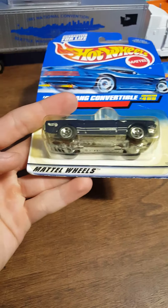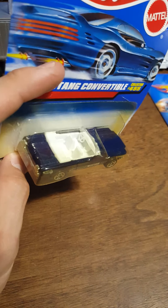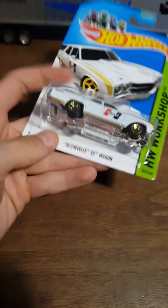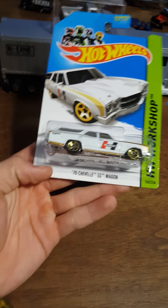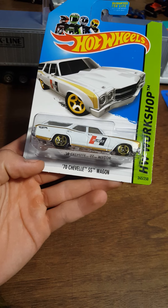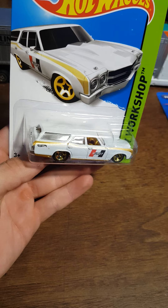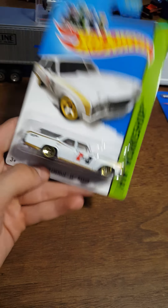Here's a 1965 Mustang convertible - a little bit of yellowing on the blister, but thankfully it won't affect the card or the car unless it gets through there pretty bad. Might have been some gas or something getting to it. Here's a newer one: a 70 Chevelle SS wagon - beautiful looking car. I love those wheels and the pinstripes going down the sides.